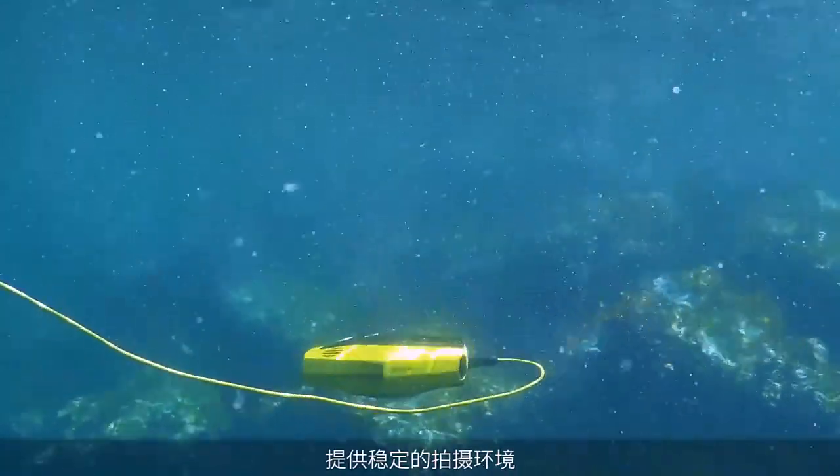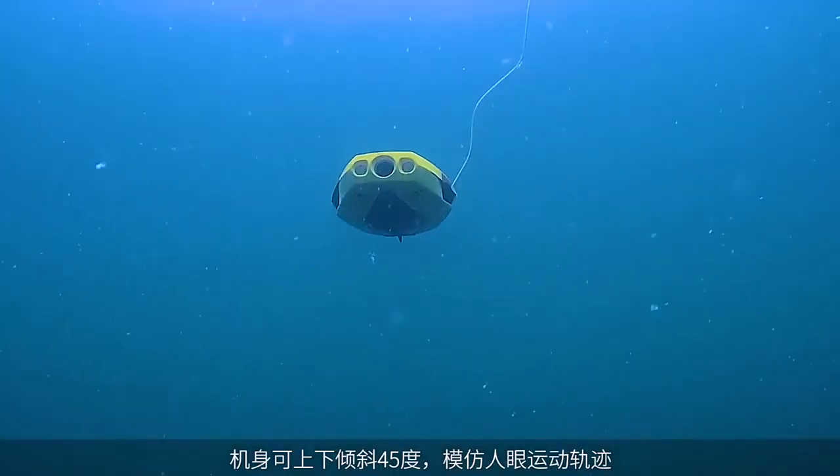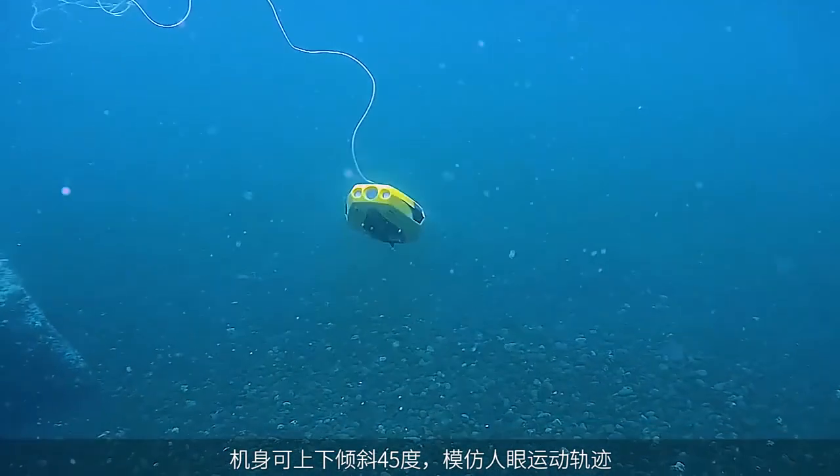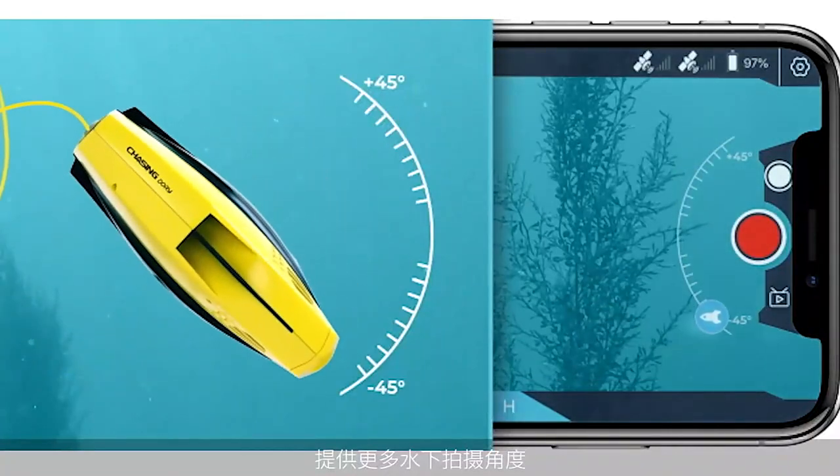Depth Lock lets you dive and remain at the precise depth you want, so you can either idle or cruise with maximum stability. 45-degree Tilt Lock mode mimics the up and down movement of the human eye, providing the perfect angles to scan the ocean floor or peer up at the crystal water above.